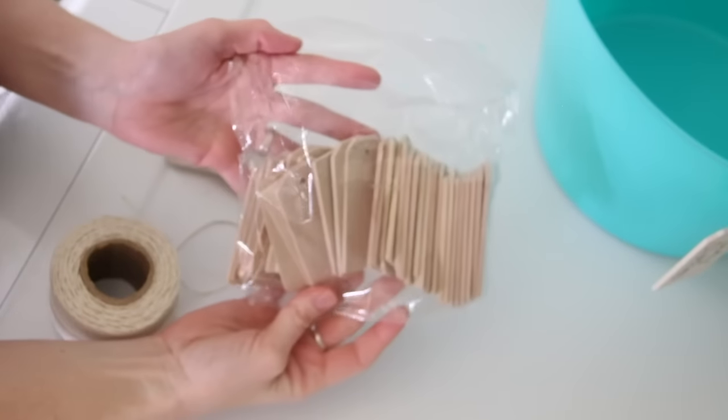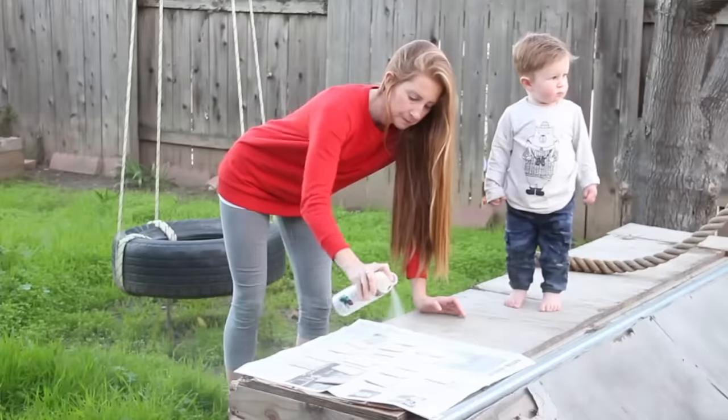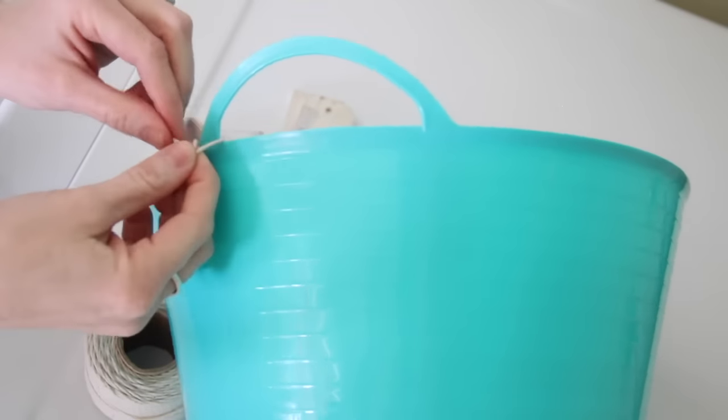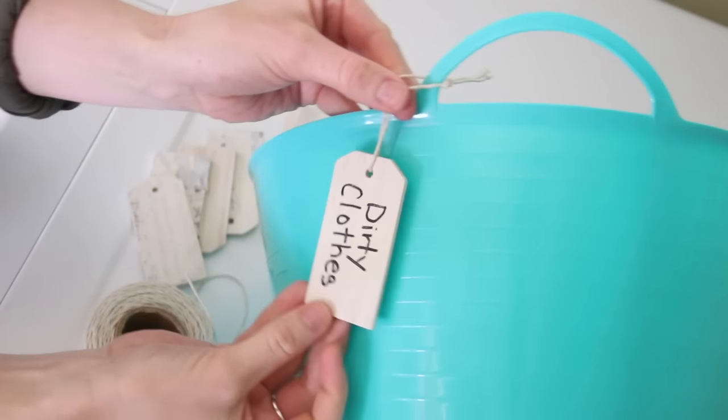A big tip: once you've gotten everything organized you don't want your family to unorganize it for you. You've gone through all this hard work and you want to keep it organized. The tip is to label. To label my bins today, I got these super cute little wood tags off of Amazon, spray painted them white, and then just used a Sharpie to label each tag. To attach the tags to the buckets I just used some twine that I got at the Dollar Tree and tied them on.